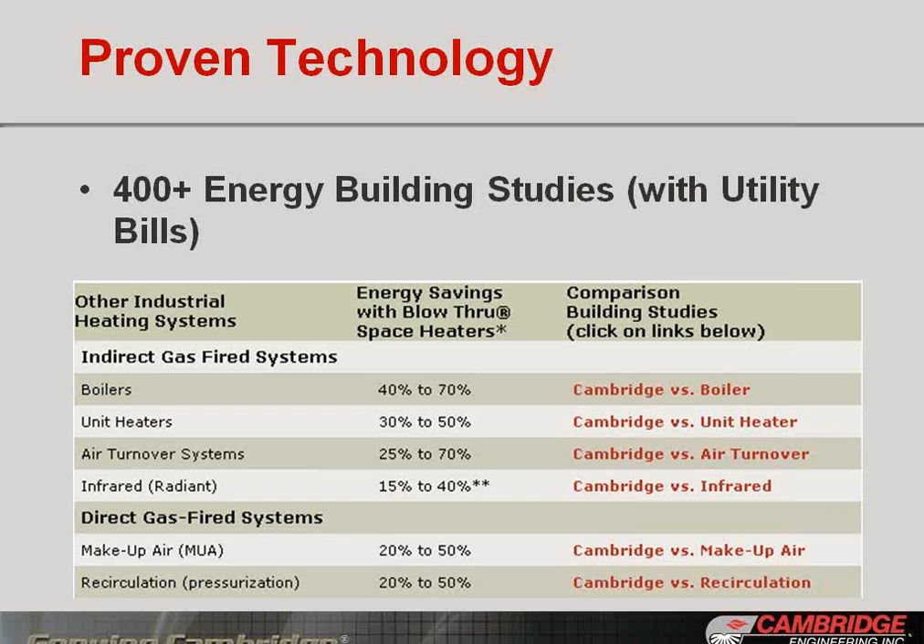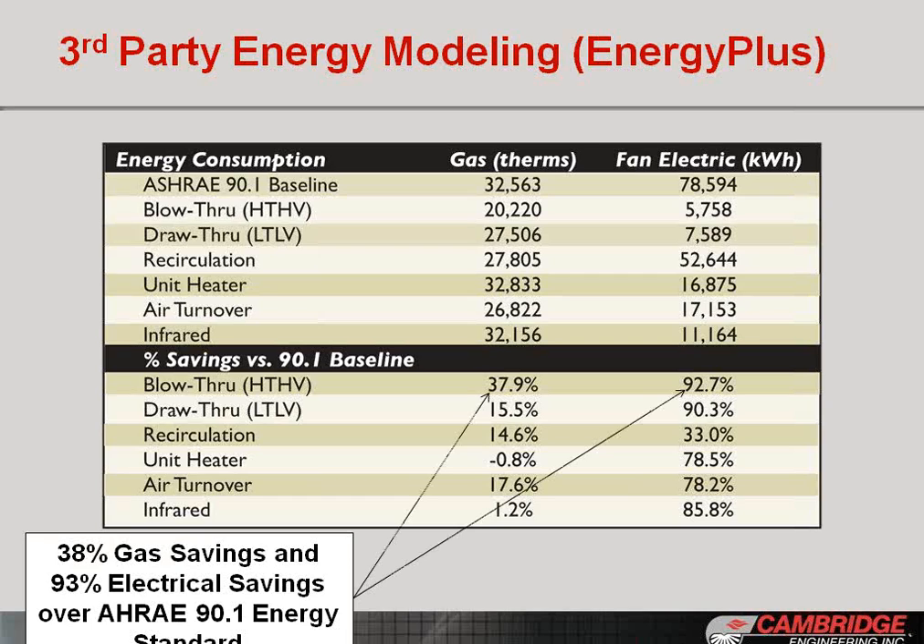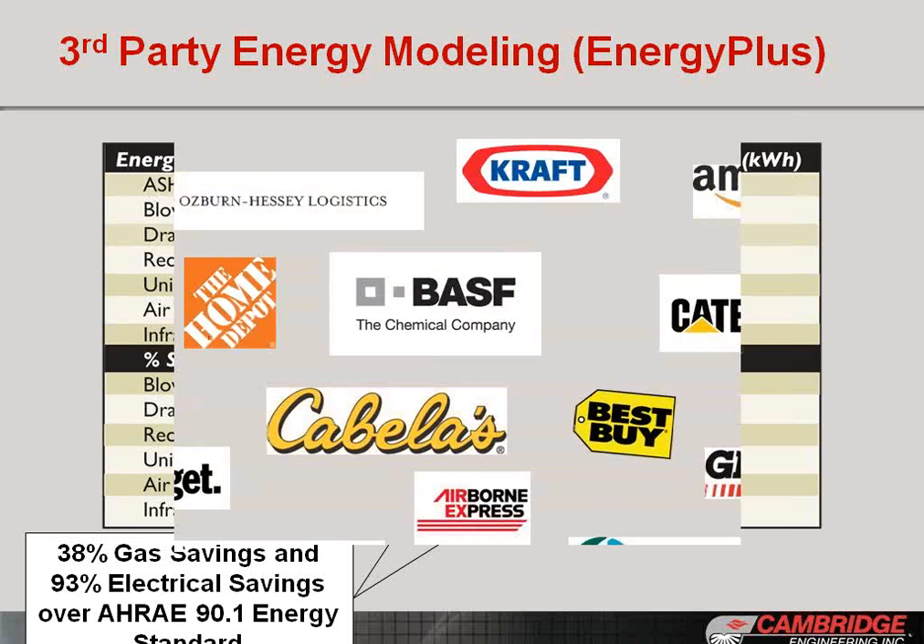In addition to those energy studies, we've got third-party energy modeling showing the differences in savings compared to those same competing technologies as well as compared to ASHRAE 90.1, which is the minimum efficiency standard in the U.S. Considering the 90.1 baseline, the technologies are modeled to show 38% gas savings and 93% electrical savings — so both sides of the equation can help drive the payback down for your projects and the ROI up. Those 30,000 successful client installations span a myriad of top brands, so we can help leverage those from a pilot perspective.